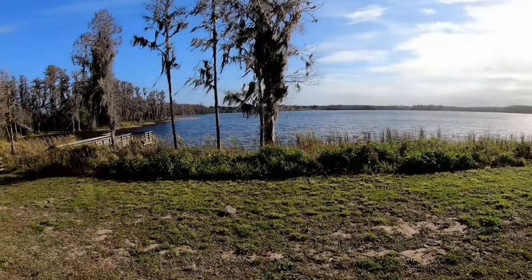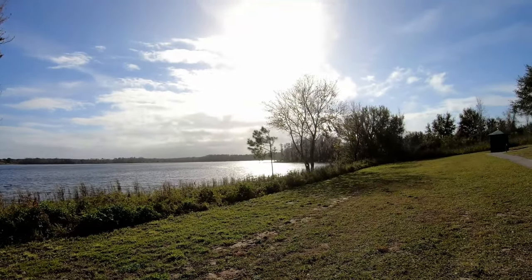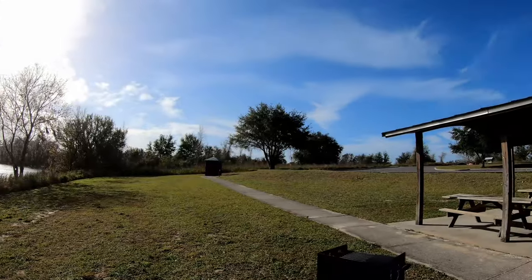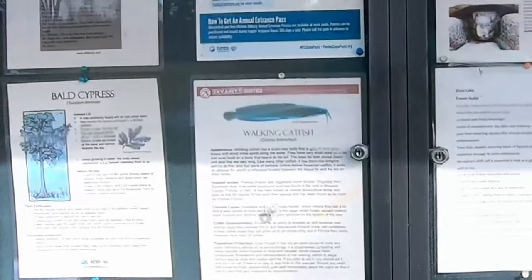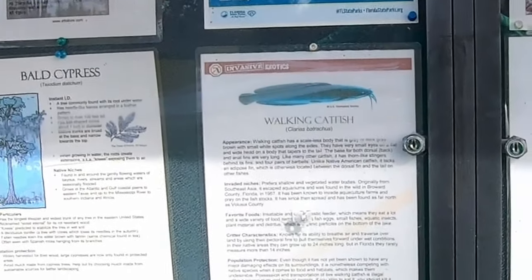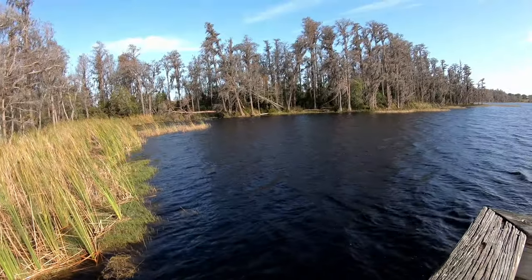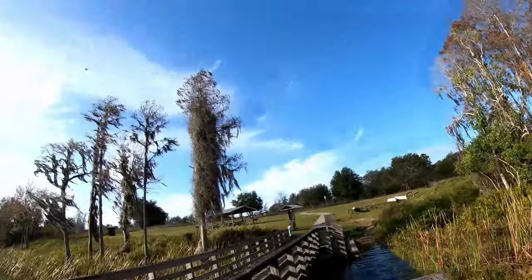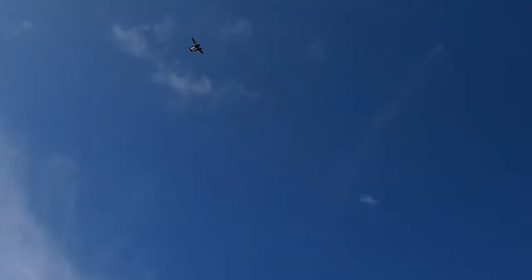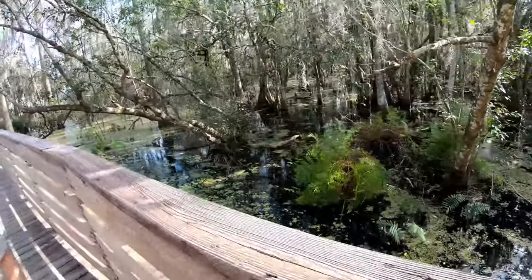We just rode around to basically the other side of the lake — the one we were just calling Sunset Lake. You can't see any citrus right now but it was there. There's bald cypress, walking catfish, facts about gopher tortoise. It's 15 to 20 mile an hour winds. We're at Lake Louisa now — there's a boardwalk out to the lake and a huge parking lot.